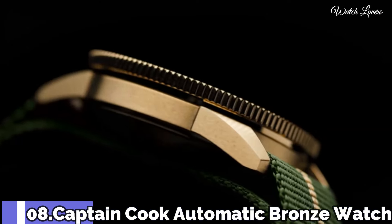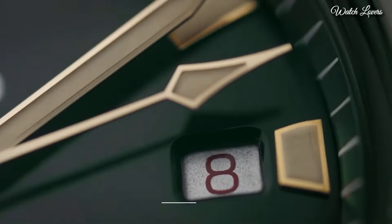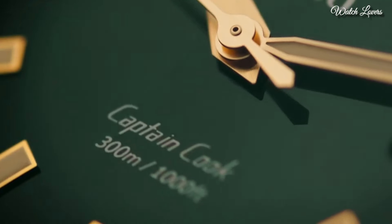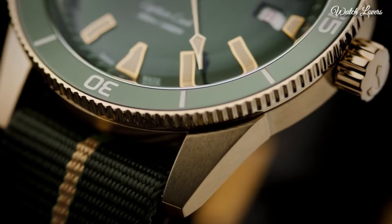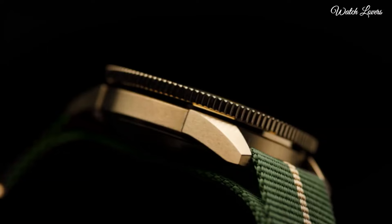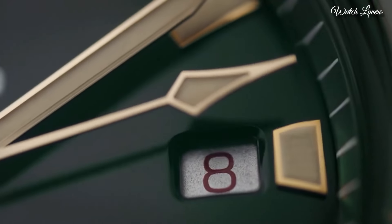Number 8. Captain Cook Automatic Bronze. An original look from 1962 is brought to life in a new and improved form for the 21st century. With vintage details and styling true to the original and up-to-date features that make it a match for modern wearers. Captain Cook is a watch designed to stand the test of time. Case material: bronze. Case thickness: 12.5mm.